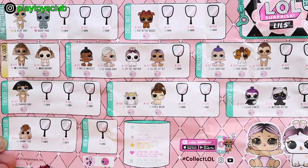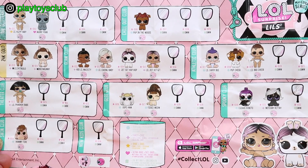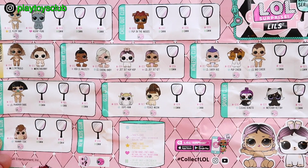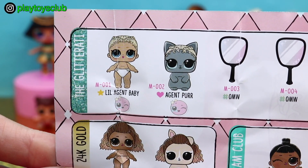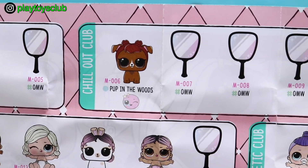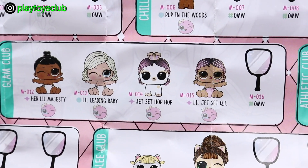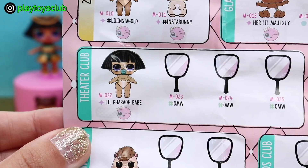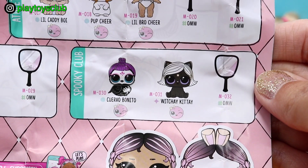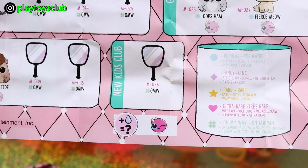Here are all the Lils you can unbox in this wave. I can see some dolls and pets on my way, which means a second wave is coming. Let's take a closer look. We have Glitterati Club, Chill Out Club, 24 Karat Gold, Glam Club, Athletic Club, Theater Club, Glee Club, Spooky Club, Swim Club, and New Kids Club.